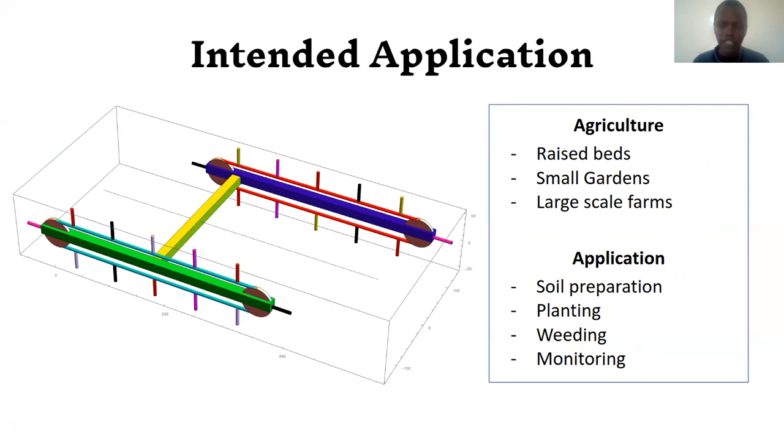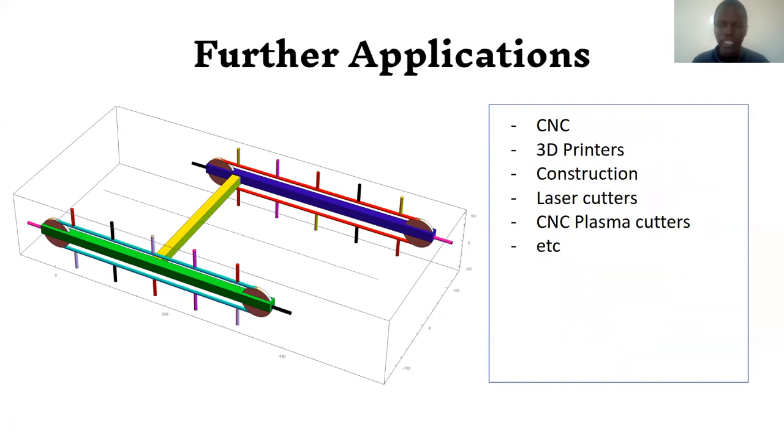The primary intended application, for which Brand Mechanism was designed, is agricultural work: soil preparation, plowing, planting, weeding, and crop monitoring. Further suggested applications include all types of CNC machines, 3D printers, construction bricklaying, and potentially 3D printing of houses. Further applications are left to the imagination of the creative mind.